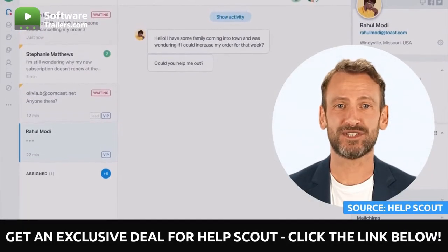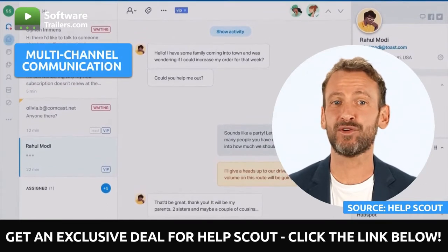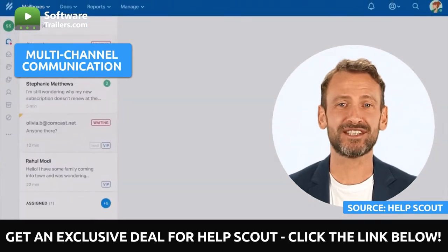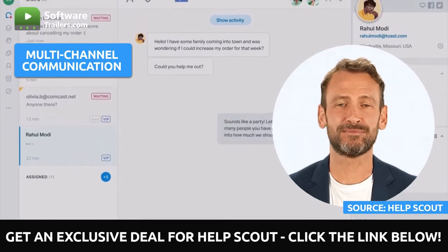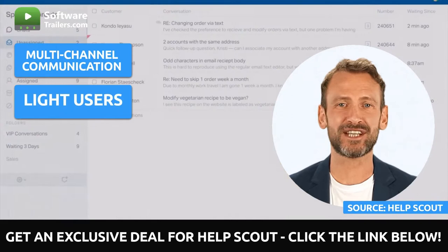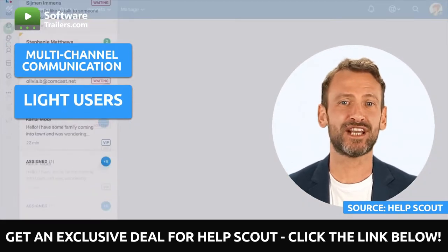Here is all you can do with HelpScout shared inboxes. All emails can be sent back and forth between the personnel and the customers. You can manage conversations taking place by phone, live chat, and email, all from within a single inbox. HelpScout allows you to bring in users with limited access in exchange for a lower cost per user, bringing your entire firm closer to the customers it serves.